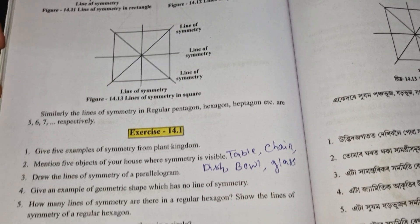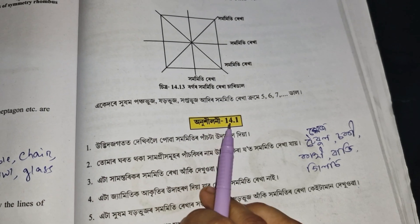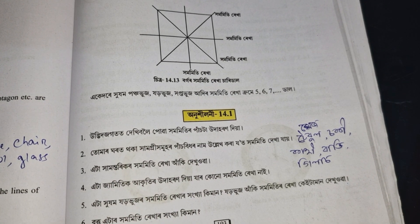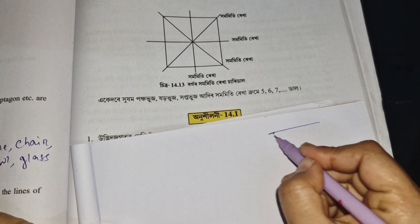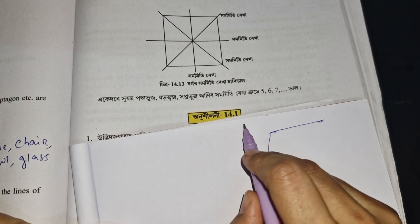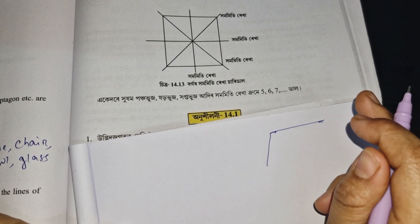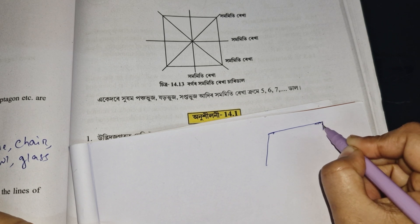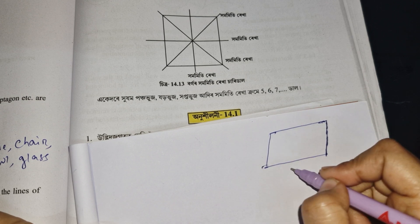Now the next question: draw the lines of symmetry of a parallelogram. Let's work through drawing the lines of symmetry for a parallelogram.